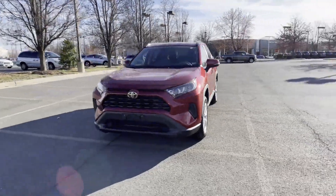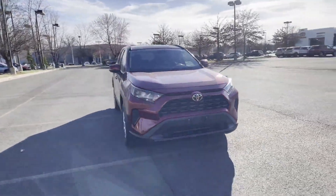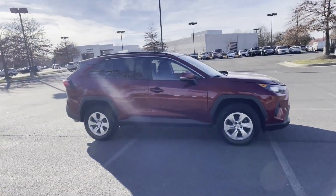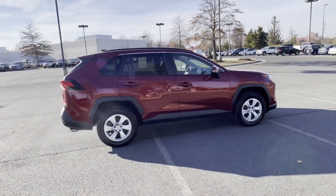2019 Toyota RAV4 with less than 31,000 miles on the odometer. This SUV offers space as well as power and performance.